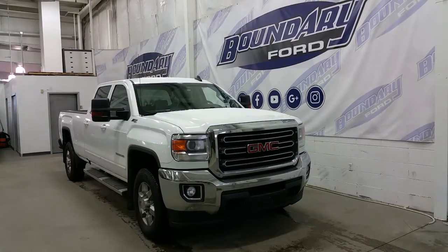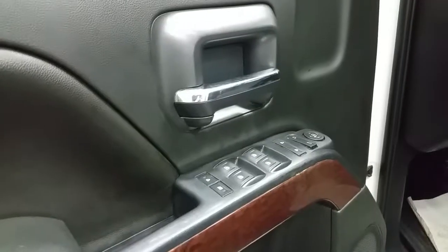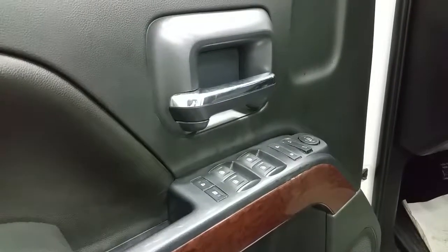It has a long box, heavy-duty mud flaps, and a wooden box liner. Standard options include power windows, power locks, and power mirrors.